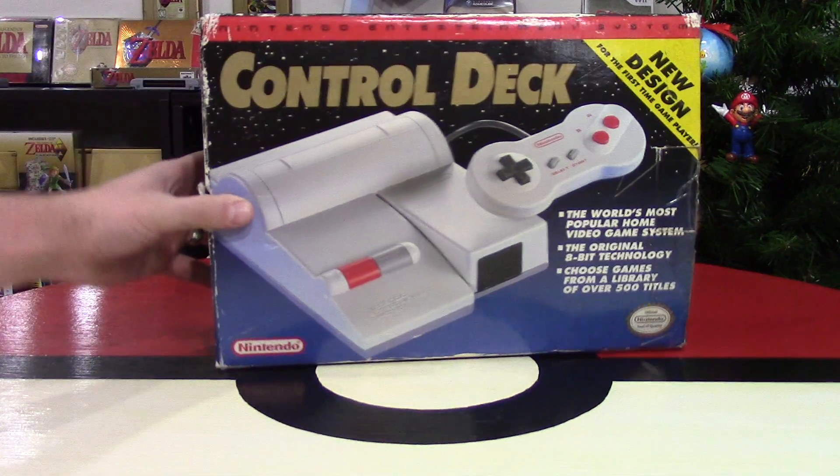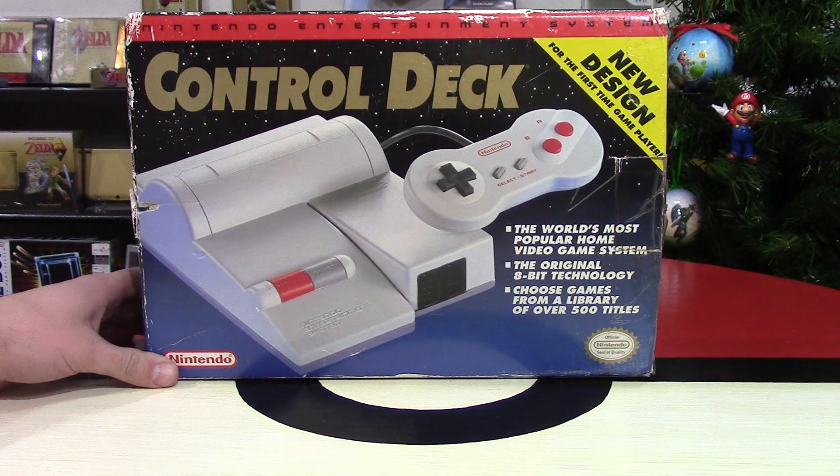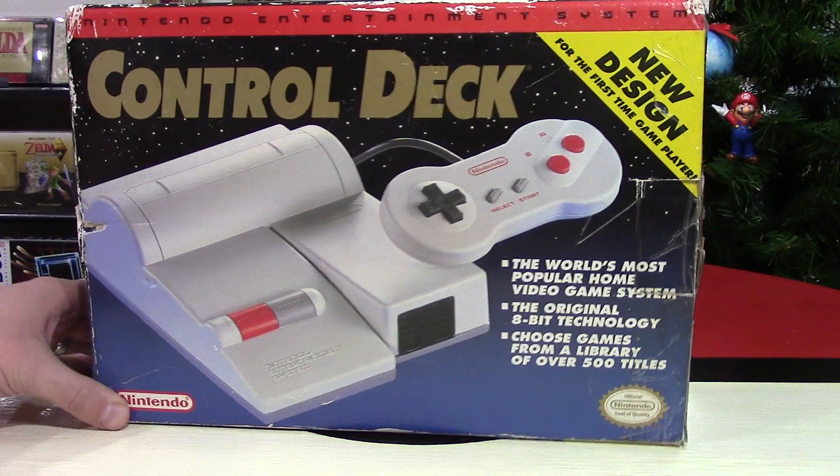This is a system I've been waiting 10 years to get. Hey, Nintendo fans and collectors, Lithium here from my channel, Nintendo Collecting.